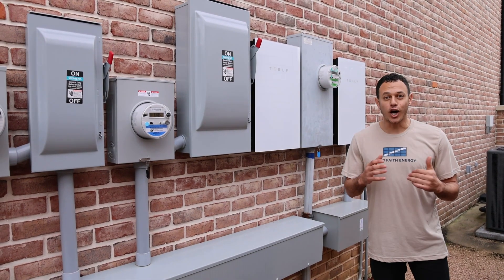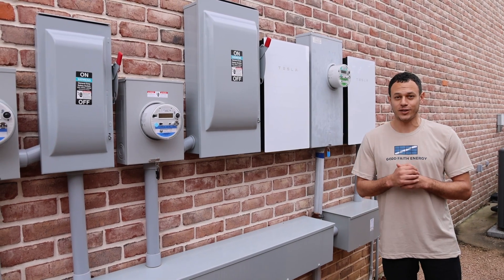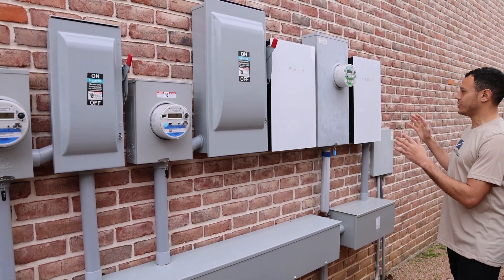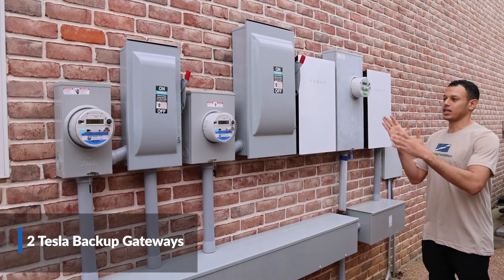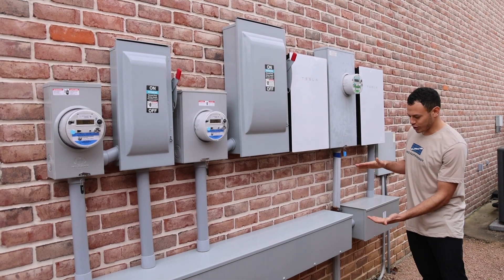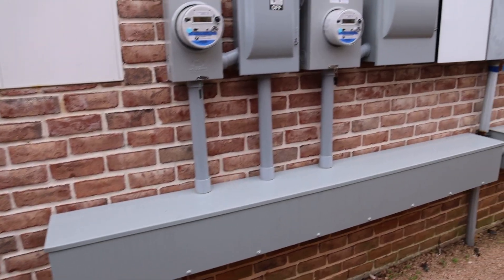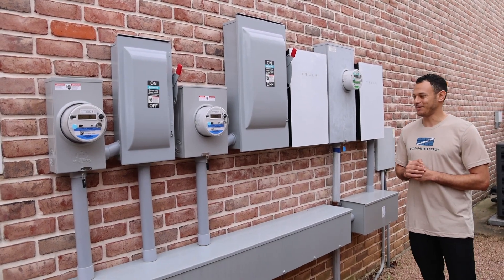This house has a monster electrical system — big service, three meters. What you're seeing here is essentially two Tesla backup gateways. We're backing up two main service panels in this home. We have this really clean gutter box right here so we can hide all of our wiring, and trust me, there's a lot of wire that goes into these systems.